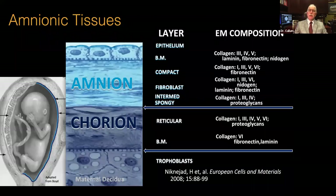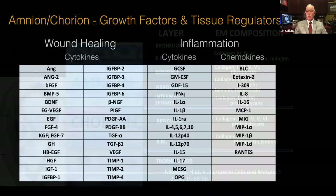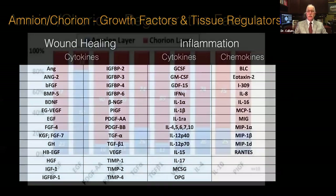The Amnionic and Chorion tissues are derived from a placenta, and we've known for many years some of the benefits of this placental tissue with multiple different collagens, laminin, fibronectins, and proteoglycans. More importantly for what we're concerned with are the wound healing cytokines and the anti-inflammatory cytokines and chemokines, which really can help with tissue regeneration, and there's an extensive number of them.